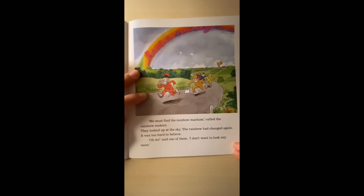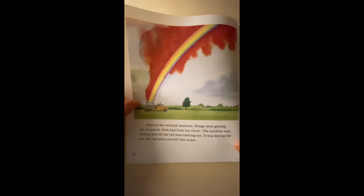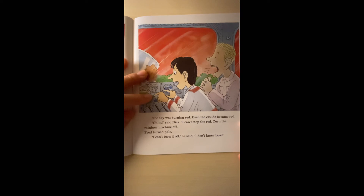'We must find the Rainbow Machine,' called the rainbow makers. They looked up at the sky. The rainbow had changed again — it was too hard to believe. 'Oh no,' said one of them. 'I don't want to look anymore.' Back at the Rainbow Machine, things were getting out of control. Nick had been too clever. The rainbow was leaking and all the red was running out — it was dying in the sky like red paint poured into water. The sky was turning red. Even the clouds became red. 'Oh no,' said Nick. 'I can't stop the red. Turn the Rainbow Machine off!' Fred turned the dial. 'I can't turn it off,' he said. 'I don't know how.'